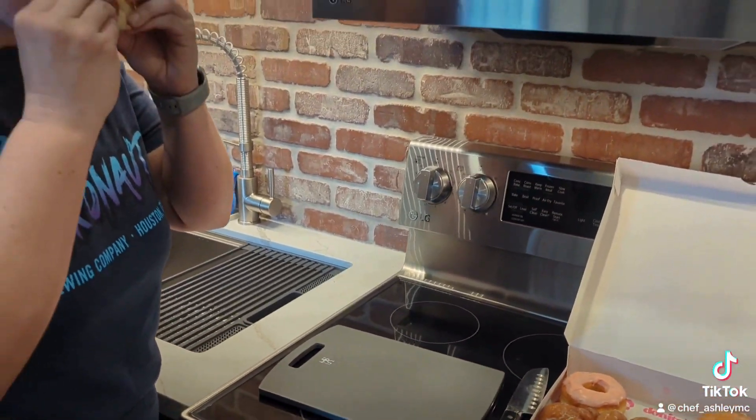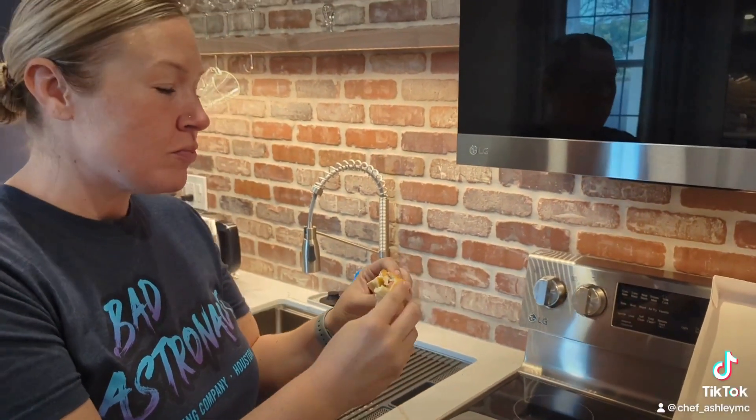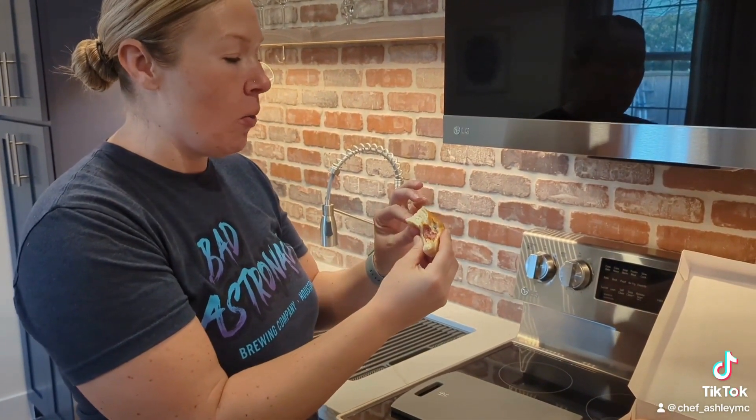Is it good? Mm-hmm. What does it remind you of? The dough is super soft and squishy. It's kind of like a Hawaiian roll, but better.